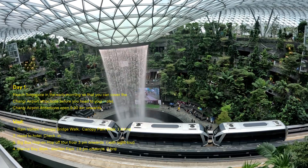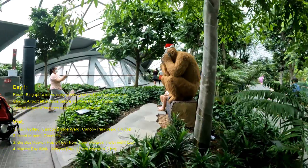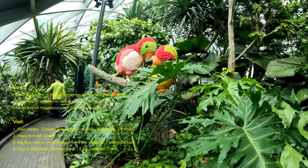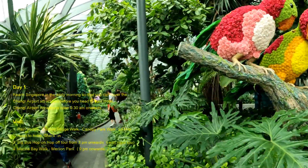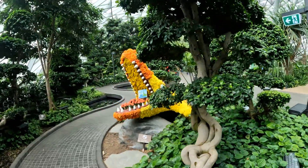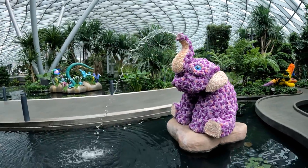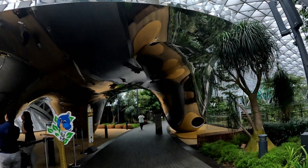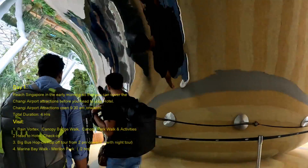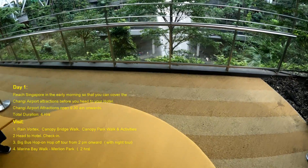Day one: reach Singapore in the early morning so that you can cover the Changi Airport attractions before you head to your hotel. Changi Airport attractions open at 9:30 a.m. You can visit attractions like the Rain Vortex, Canopy Bridge Walk, and Canopy Park Walk, which will take around four hours.